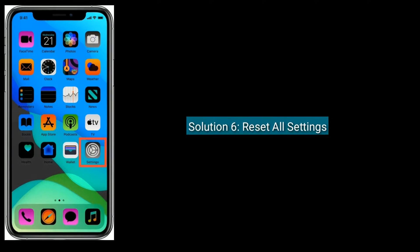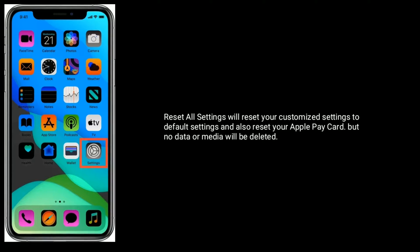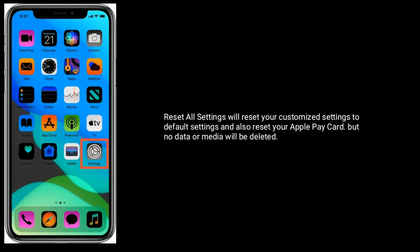Solution 6 is Reset All Settings. Reset All Settings will reset your customized settings to default settings and also reset your Apple Pay card, but no data or media will be deleted.